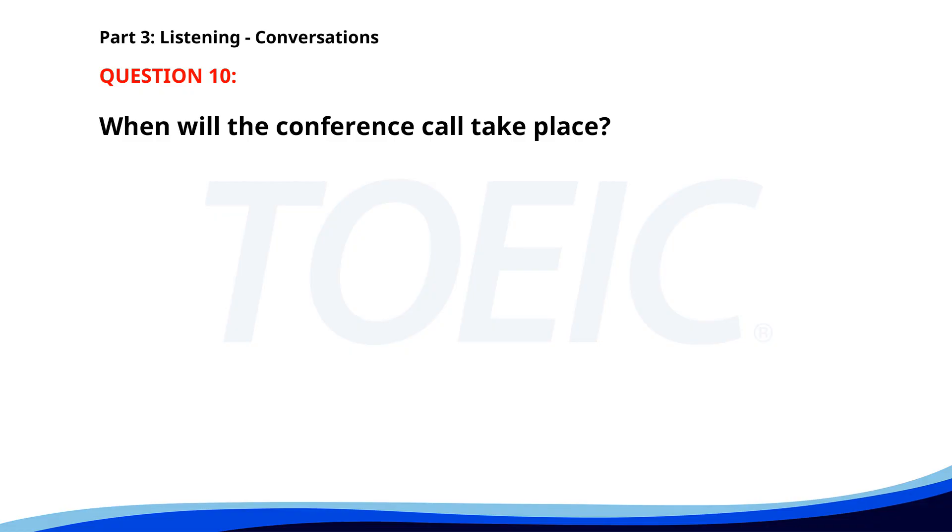Number ten. "Can you join the conference call at 10 a.m.? I'm afraid I have another meeting. Can we do it at 11?" "Sure. I'll send out a new invite." "Thank you." When will the conference call take place? A. At 10 a.m. B. At 11 a.m. C. In the afternoon. The correct answer is B: At 11 a.m.